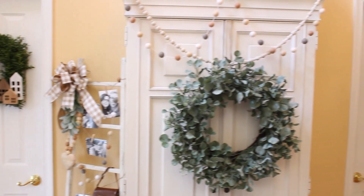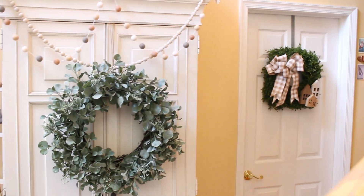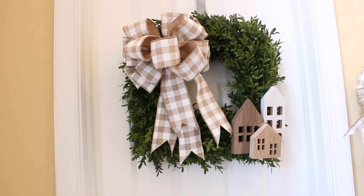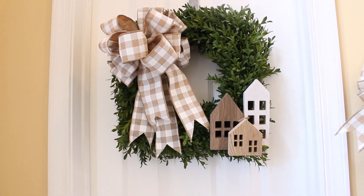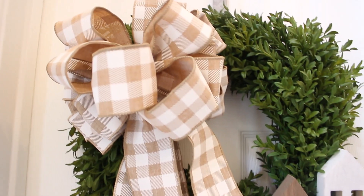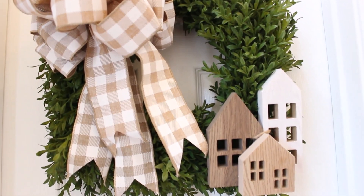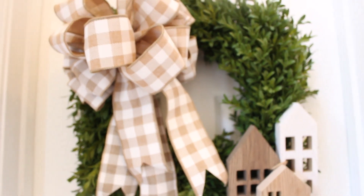The wreaths on my powder room and laundry room doors I found in Williamsburg, Virginia. I use these wreaths all year long and I just switch out the ribbon and decor as the seasons change. For summer I have them decorated with a big fluffy tan and white bow and wooden houses that I found at the Target dollar spot a couple years ago.